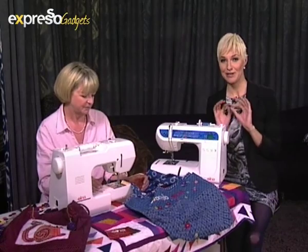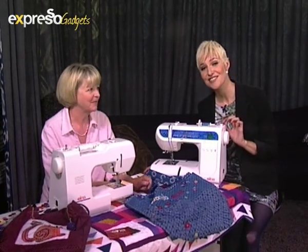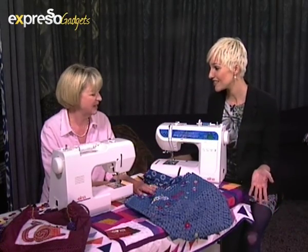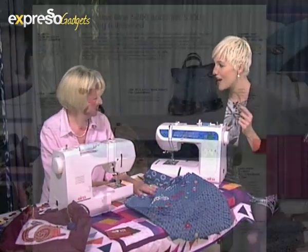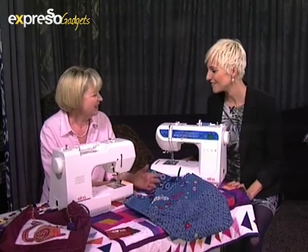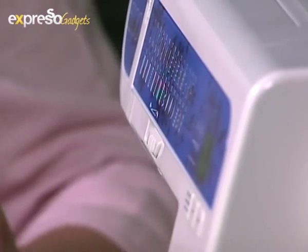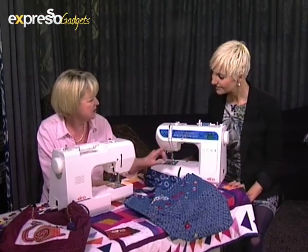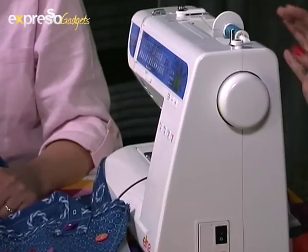Big surprise: we are giving away one of these machines next week, so you'll have to watch Expresso all of next week to stand a chance to walk away with an Elna 5200. Guys and girls alike can use this. The great features include easy access to your bobbin, a needle threader, and a speed reducer — so if you want to sew slowly, you can without losing power. It's easy to select your stitches: you just choose the picture you want and the machine sets itself up. And it's silent, so you can sew while everyone's watching TV and still be part of the family.